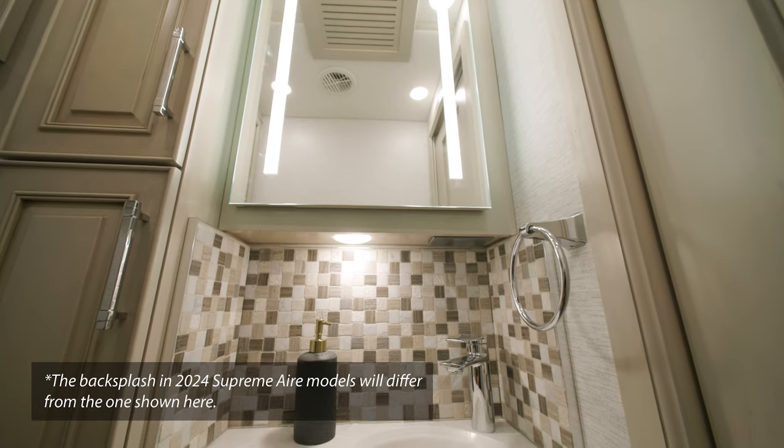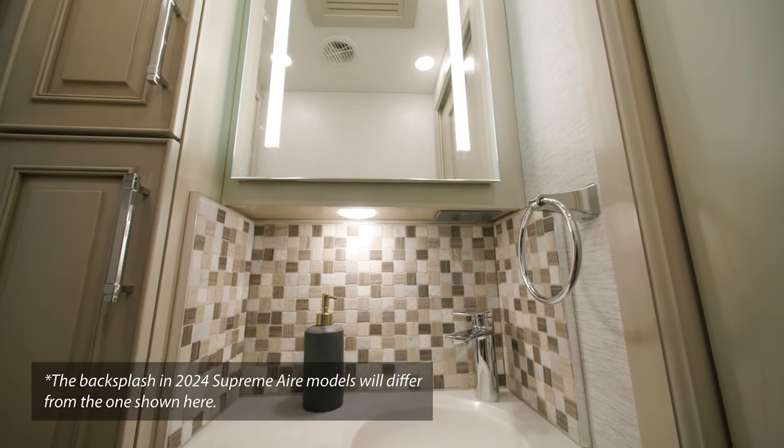Here you'll find the half bath, which includes many of the same appointments we'll cover in the full bathroom.